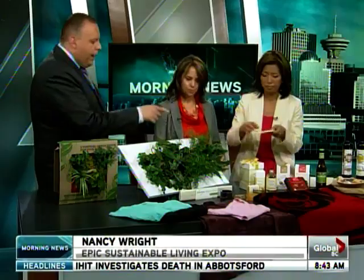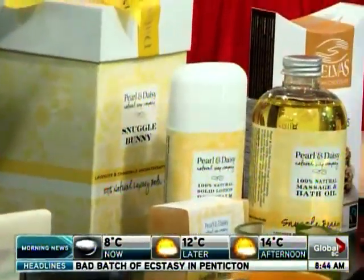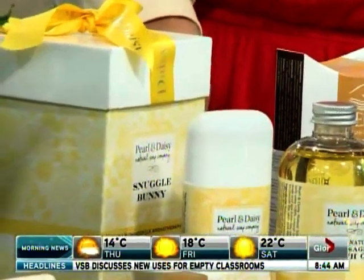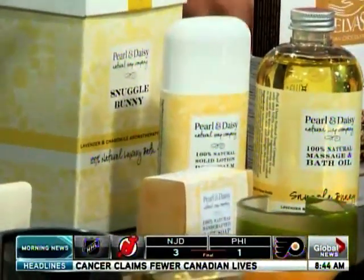Your cheese will last so much better because it doesn't sweat like plastic wrap will. These bath products are from Nova Scotia. They're all-natural products — hand-stirred soaps, body balms, and chapsticks. They pick their wildflowers and herbs out in the fields in Nova Scotia. It's a real home-based business.